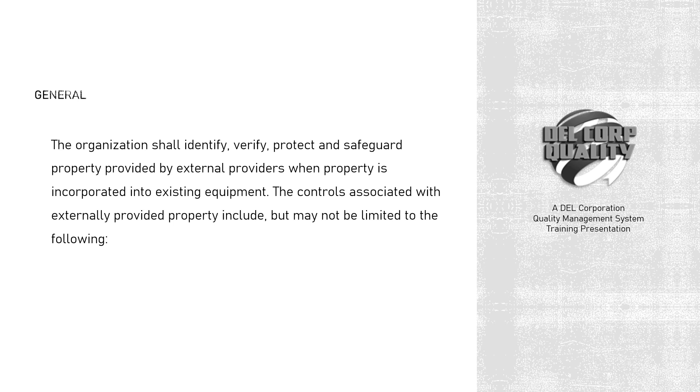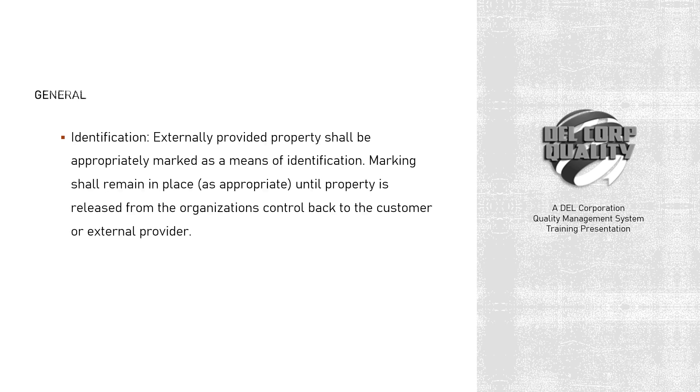The controls associated with externally provided property include, but may not be limited to, the following. Identification: externally provided property shall be appropriately marked as a means of identification. Marking shall remain in place, as appropriate, until property is released from the organization's control back to the customer or external provider. Verification: photo documentation, as appropriate, shall be obtained for externally provided property and maintained as documented information.